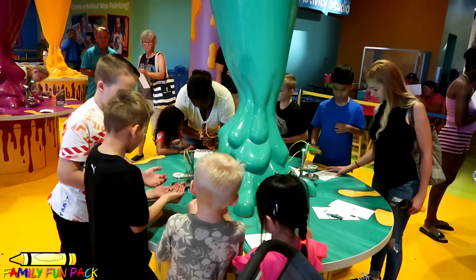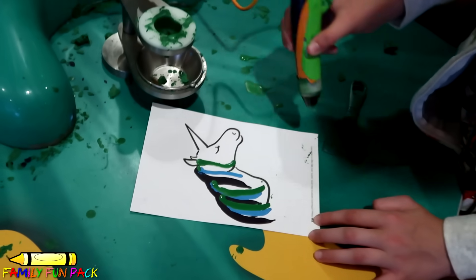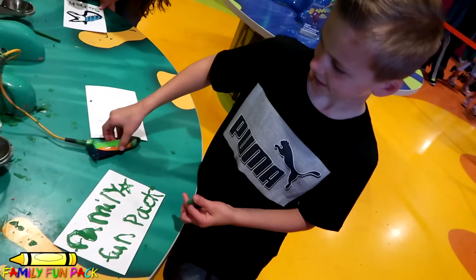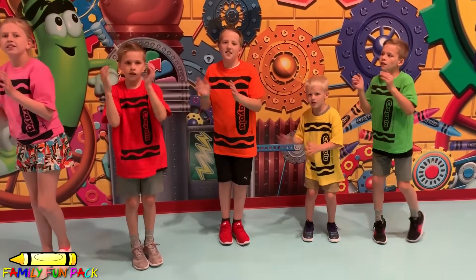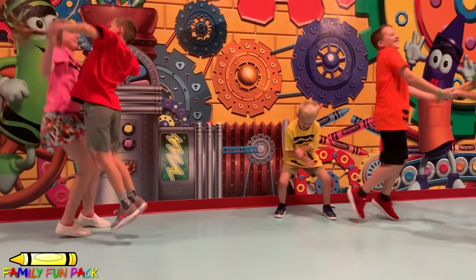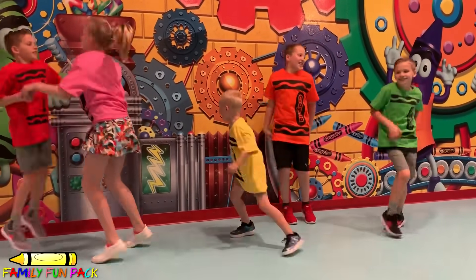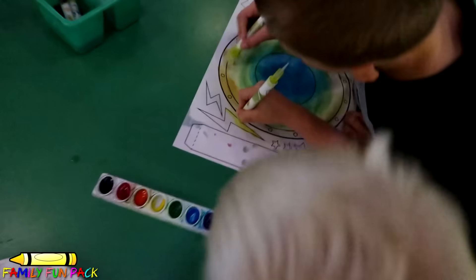We're having our fan meetup and everybody here is fans. Everybody's playing with the kids. Is that fun? Yeah. He's getting on the car. You guys are doing so nice sharing.